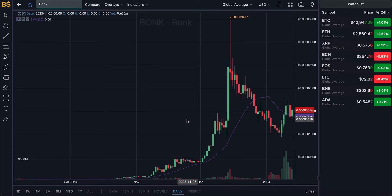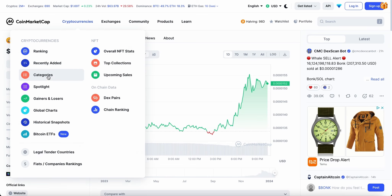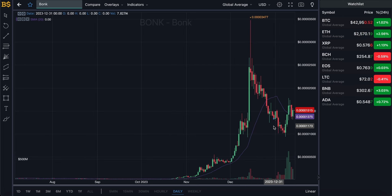Welcome back to another video on AJ5. In today's video it's all about BONK — he has a green candle and is up just over 13%, currently trading at this value. We're going to be going through where BONK is heading next: is it going to pump soon, crash further, or stabilize around its current price range?